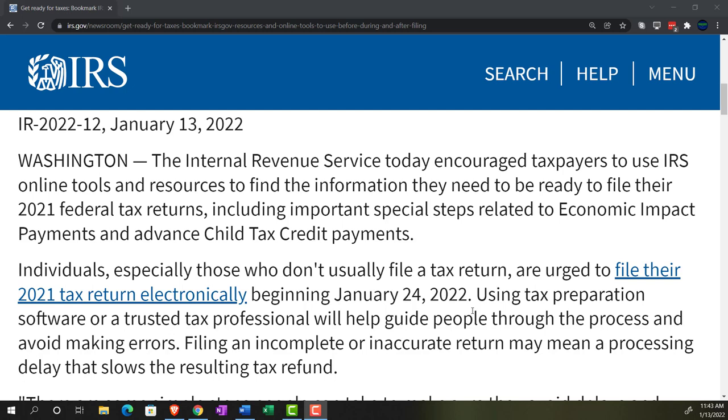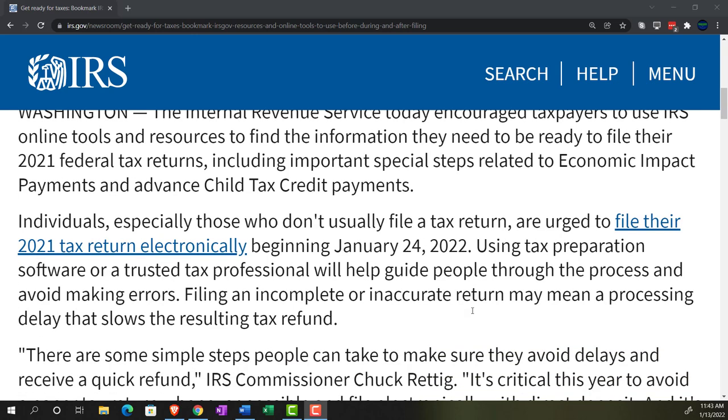If you didn't get the correct payment or didn't receive the proper economic impact payment from the government, the remedy is to do the recovery rebate credit. To do that, you need to know what the actual payments were — you might be able to get that from the portal. Note that the IRS is updating their portal; the newer portal has a fairly comprehensive and somewhat difficult verification process, so getting people on the website earlier is better.